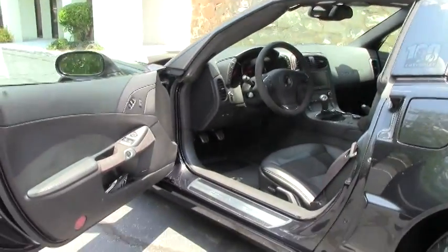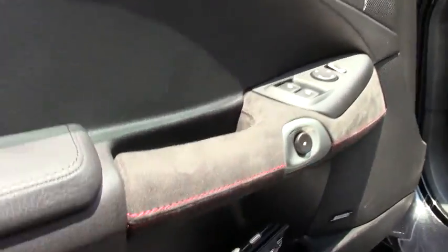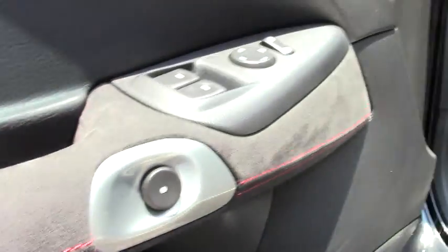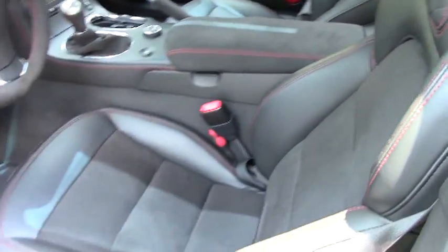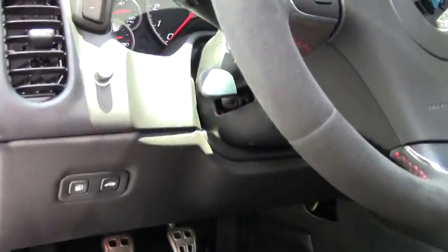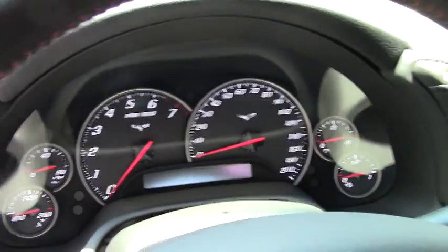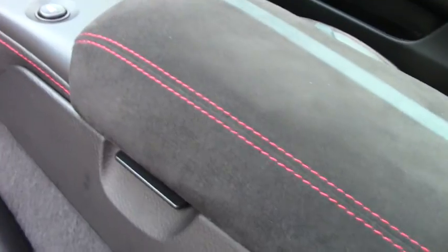As with most all of Chevrolet's special edition cars, they come loaded. This has the beautiful suede for the door and the inserts with a nice red stitching to accent the car, as well as the suede for the steering wheel. It's got the F55 magnetic ride control, tilt telescoping wheel, navigation, heated seats, dual power, dual zone climate control. All in immaculate condition as you would expect with a car with only 6,900 miles on it.